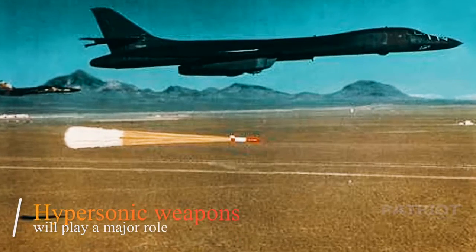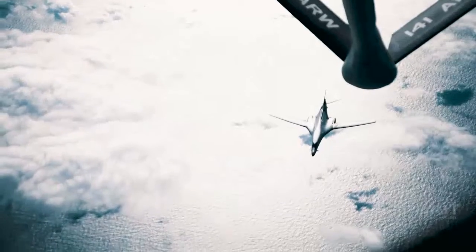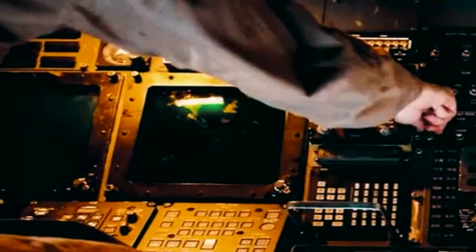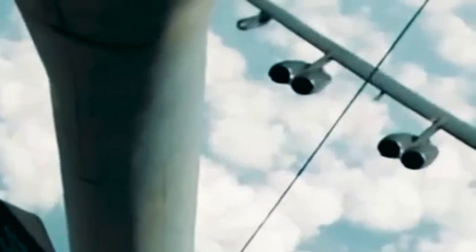Hypersonic weapons will play a major role in the evolution of the B-1, Reuter said. As we demonstrate that we can readily integrate these game-changing weapons, it's important to consider the attributes that make the B-1 an impressive long-range striker in the U.S. Air Force today — speed, range, and payload. That aircraft technical adaptability, combined with operational employment flexibility, will keep the B-1 relevant to the next fight.